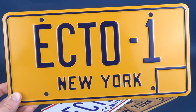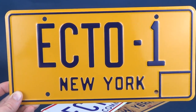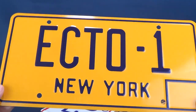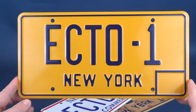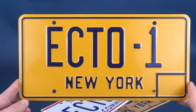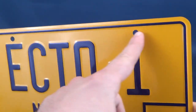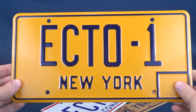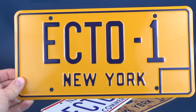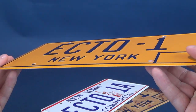Each plate is pressed brand new, made in the U.S., and individually shrink-wrapped. They ship both domestic and international, and all plates are in stock and ready to ship generally within one business day. These are all printed on aluminum — metal stamped and embossed — and they arrive shrink-wrapped at your door.